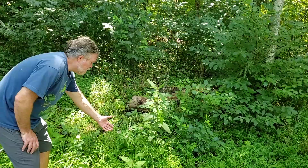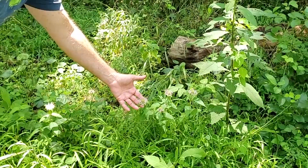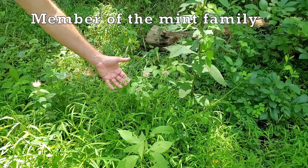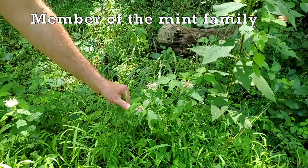Here's some bee balm called wild bergamot. It's a great insect plant found along the trail here at Osceola. This is in the mint family — they have square stems, which is one way to identify them. It's a beautiful little plant and a great pollinator plant, found a lot of times along wet areas.